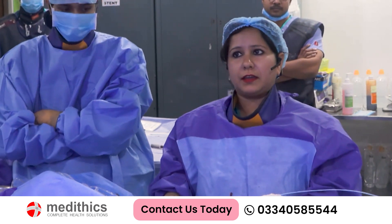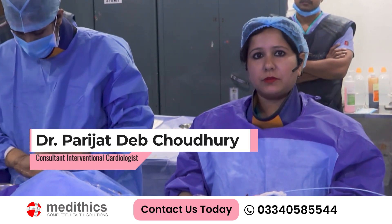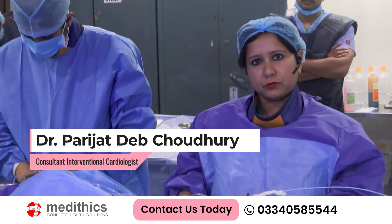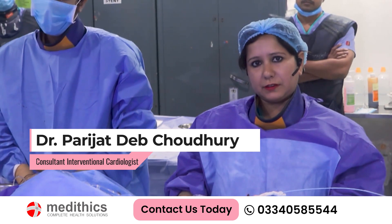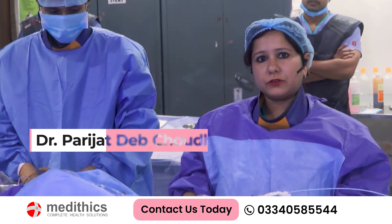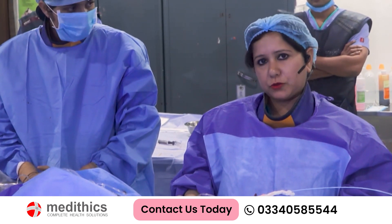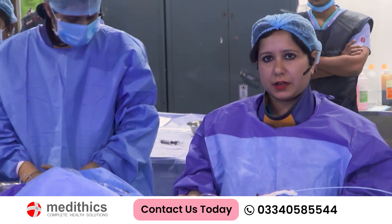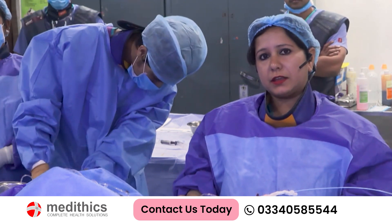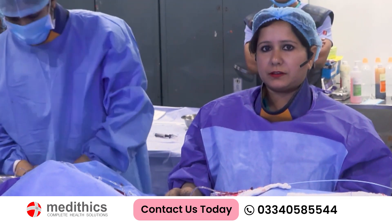He is an 80-year-old male and he is here with inferior wall MI. The MI was one month back and we have done the angiography two days before. It showed triple vessel disease with significant left main ostial stenosis. And because it is inferior wall MI, we are proceeding with the RCA angioplasty first, then we will correct the left main stenosis. There is also significant LAD and OM disease, which we will address later.